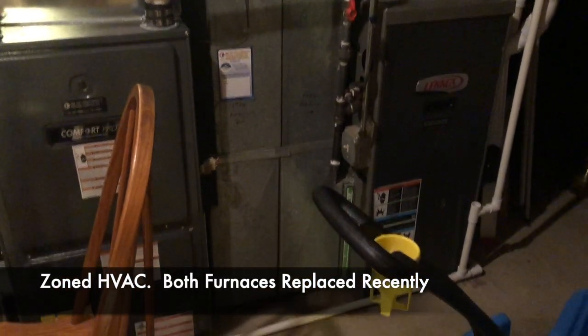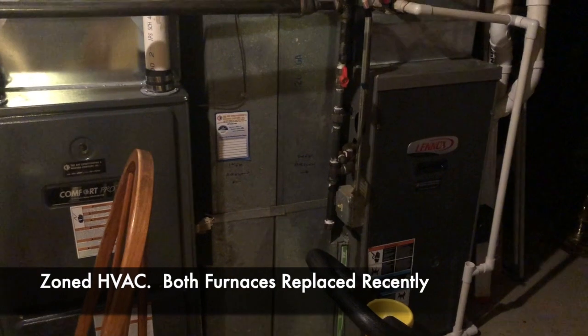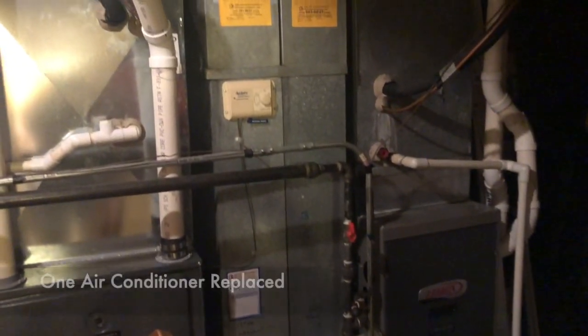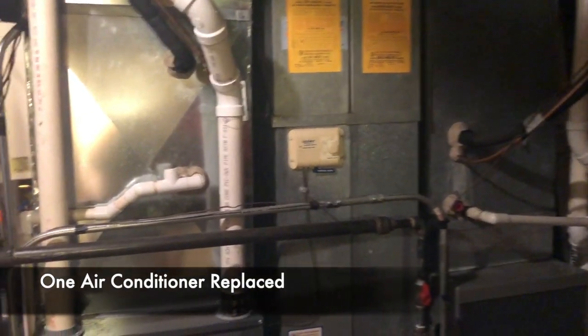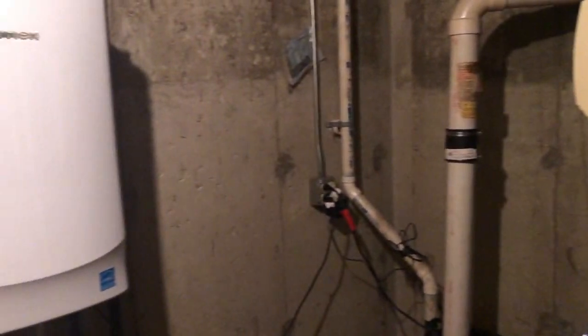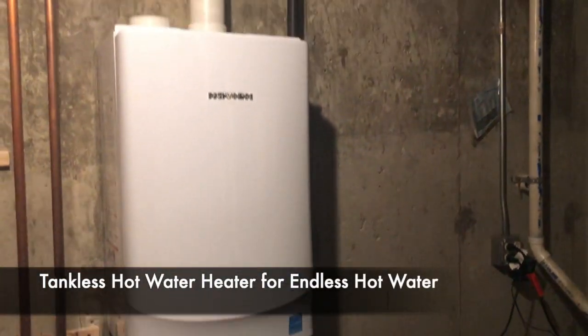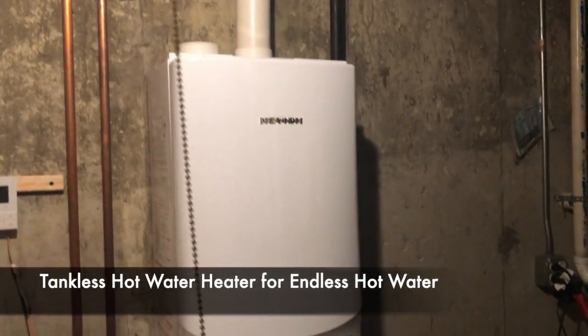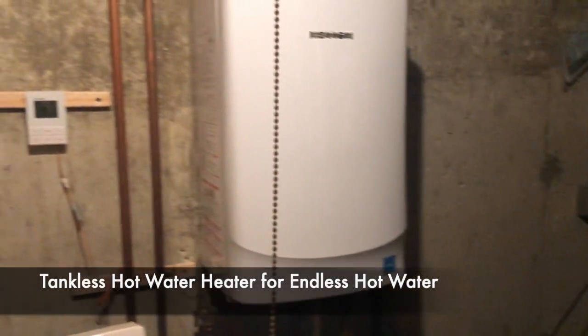There's a zoned HVAC system here. Both furnaces have been replaced recently, along with one of the air conditioners. And this will also be the envy of all your neighbors and friends — a tankless hot water heater, so you can take as long showers as you want and never run out of hot water.